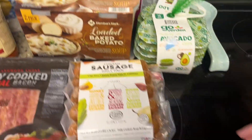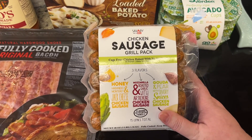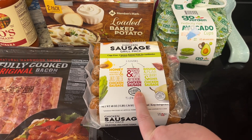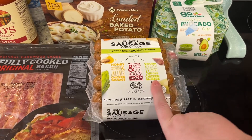This is also new — we got these chicken sausages. The flavors are honey habanero Monterey Jack cheese, mozzarella roasted garlic, artichoke and Gouda, and pear. Those all sound super yummy and I'm excited to give those a try.